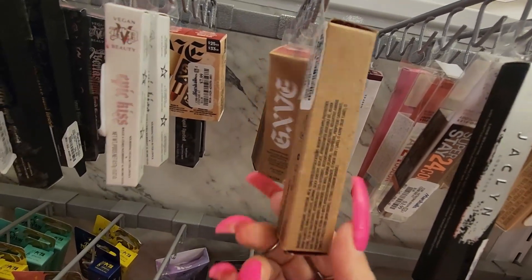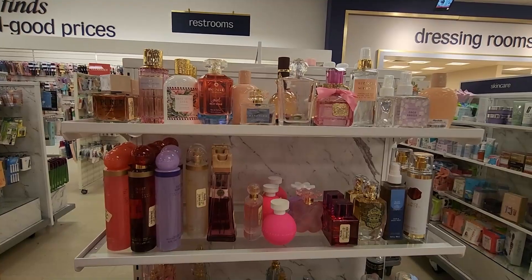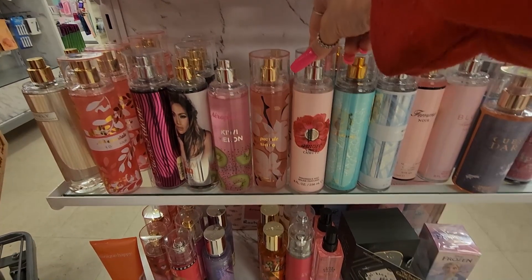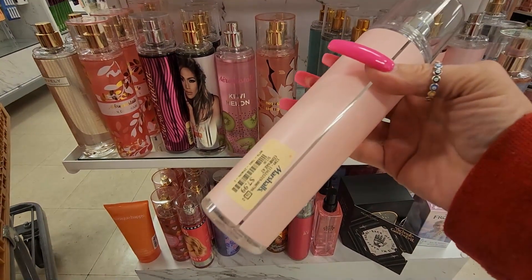These are the body sprays, body mists, and some new fragrances. I do like this one from Vince Camuto — it's a really nice, fruity scent — for $7.99.